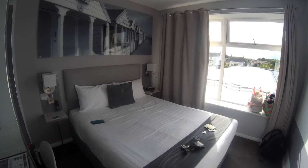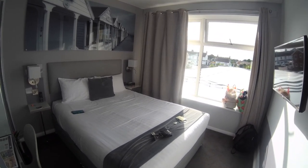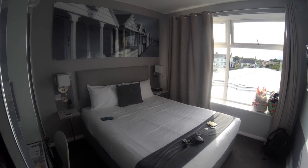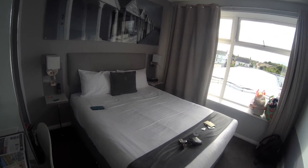This has been room number 10 at the All Seasons Hotel in, or just outside of, Lowestoft. Thank you very much for watching and please check back for plenty more videos to come. Thanks for watching.